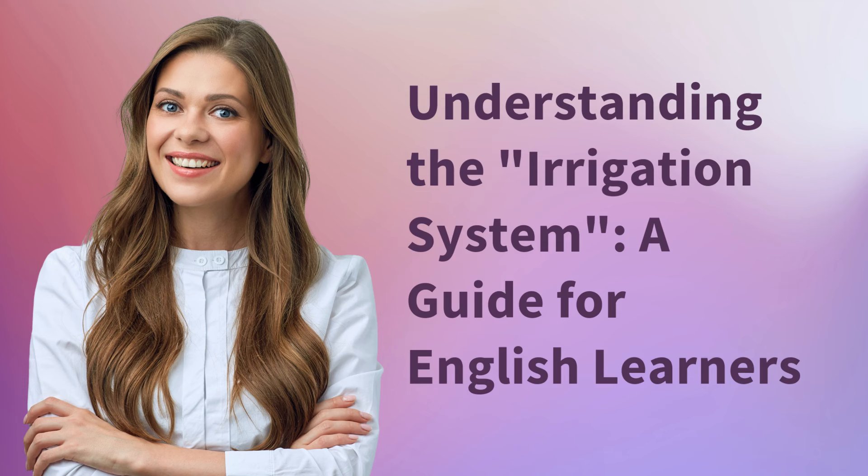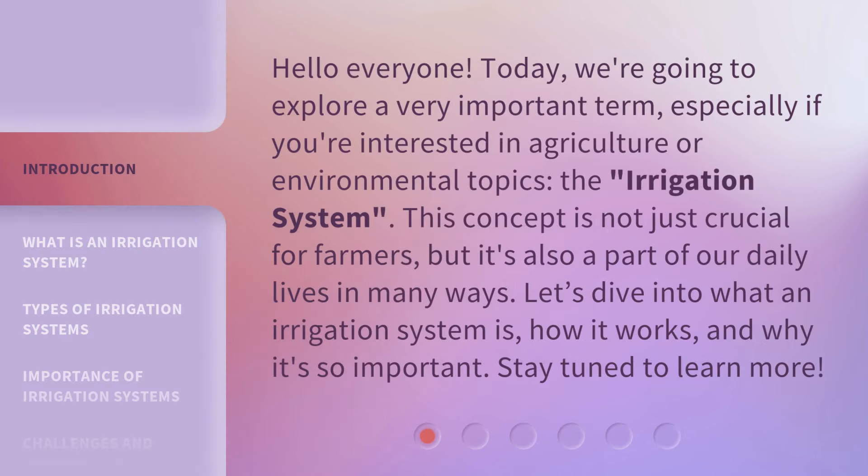Understanding the Irrigation System — a guide for English learners. Today, we're going to explore a very important term, especially if you're interested in agriculture or environmental topics: the irrigation system.